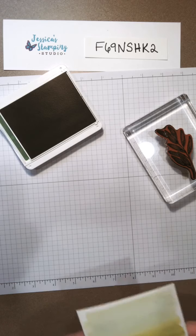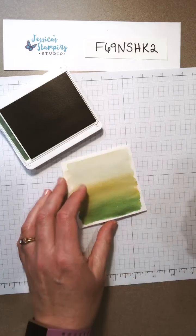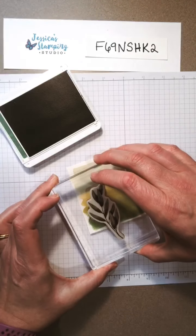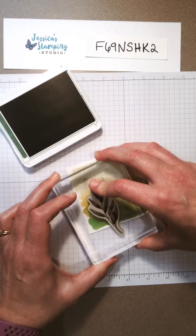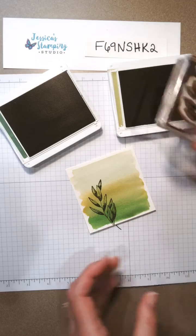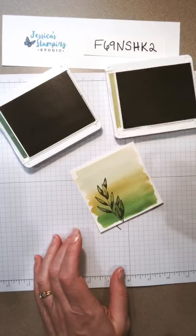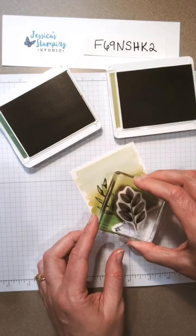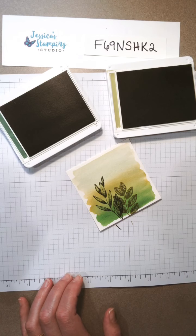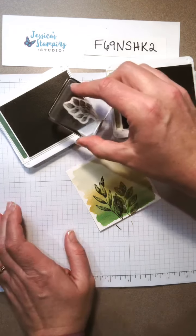Now it's nice and dry, so I'm going to stamp my leaf — I'll put them about here. Isn't that awesome? That looks so good. Then I want my Pear Pizzazz and I'm gonna put this one down here. I'm gonna stick another little one down here too.